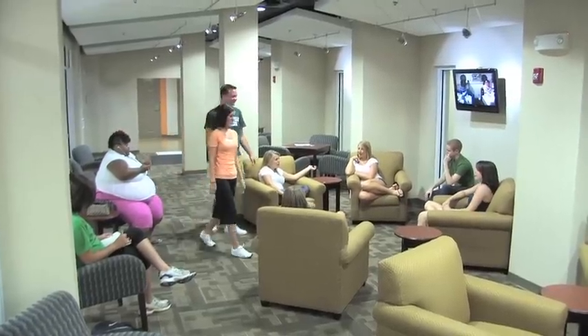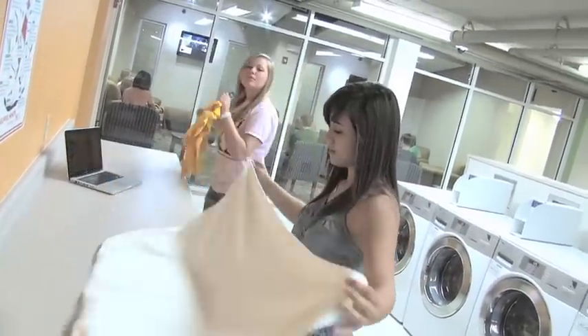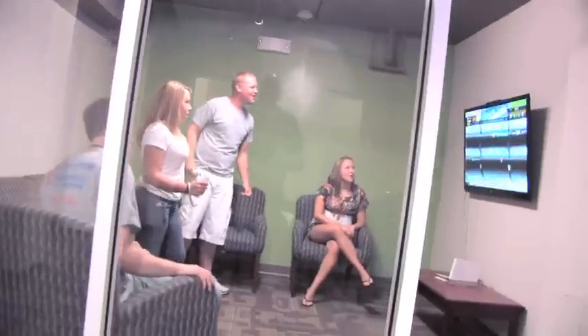A great way to unwind is to hang out with new friends at the live and play center. While washing and drying your clothes, you can watch TV, play ping pong or air hockey, or challenge someone in the video game room.